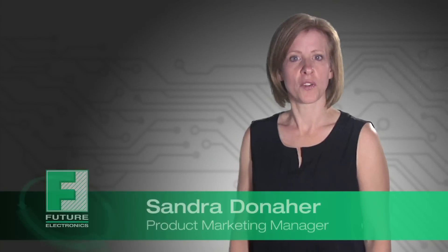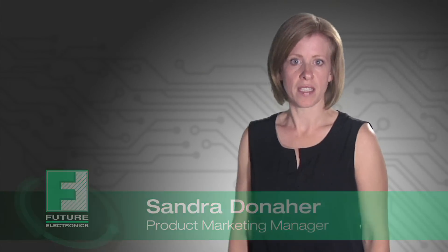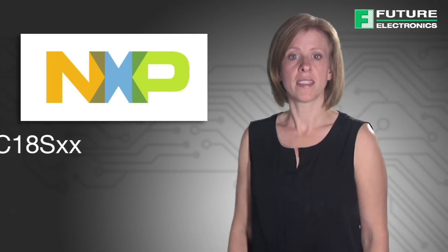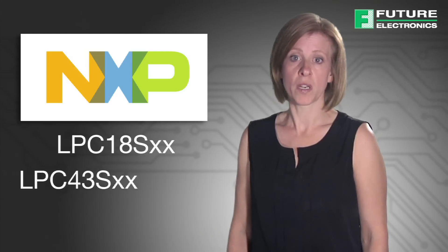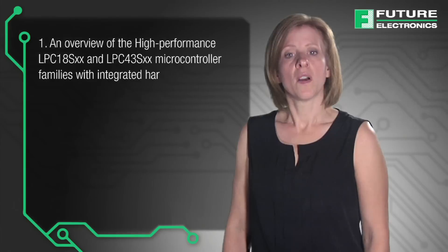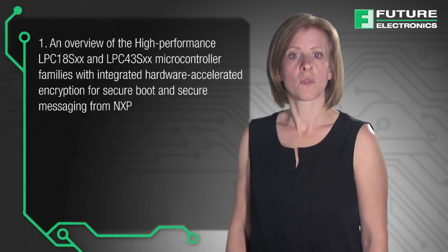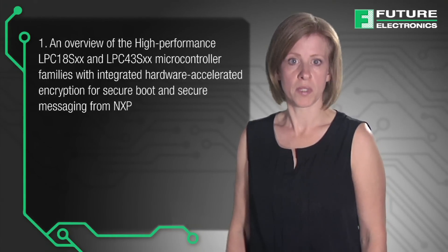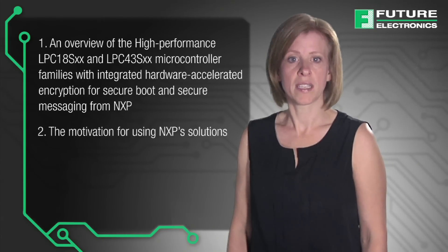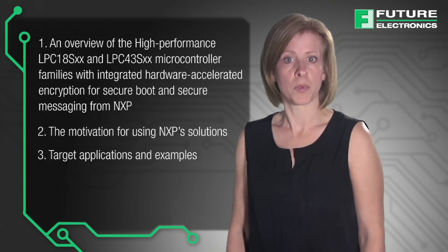Hello, I'm Sandra Donoher from Future Electronics and I'll be discussing the features and benefits of NXP's new secure microcontroller families, the LPC-18S and LPC-43S. Today I'll be covering an overview of the high performance microcontroller families integrated with hardware accelerated encryption for secure boot and secure messaging from NXP, the motivation for using NXP solutions and target applications and examples.